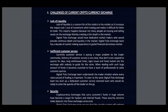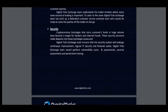The lack of liquidity and inefficient customer service is posting a major problem to the trader community. Delivery of customer service is very slow — they don't even respond to queries for days. Long withdrawal times, logging issues, and funds logged into the exchange with nobody to help. When dealing with such large amounts of funds, it becomes essential to have a team of professionals to solve customer queries.